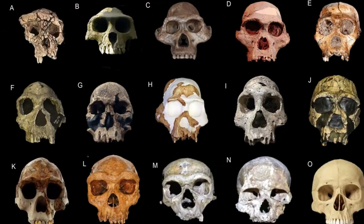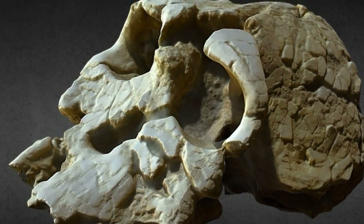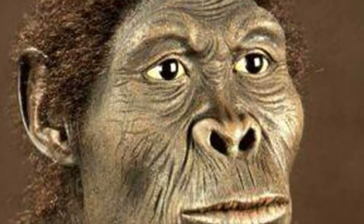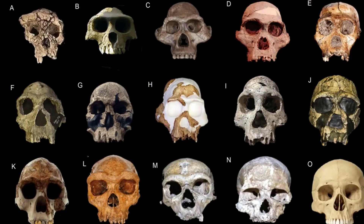They also have many bipedal adaptations, including a very human-looking hip with partially sagittally-oriented iliac blades, a ventral foramen magnum, and two out of three arches in their feet, just like modern humans. After Ardipithecus ramidus, to the side, you've got Kenyanthropus platyops, who's a very weird hominin and we're not sure where it fits. It's got a super flat, orthognathic face and littler teeth. Hopefully we'll find out someday.